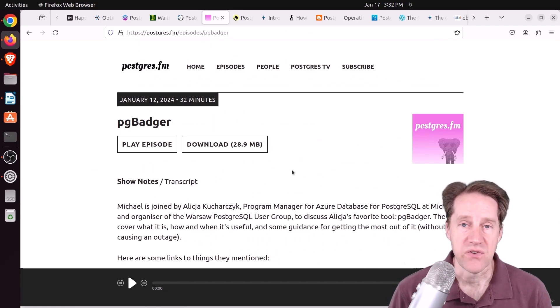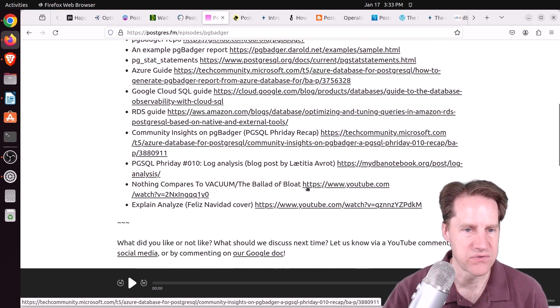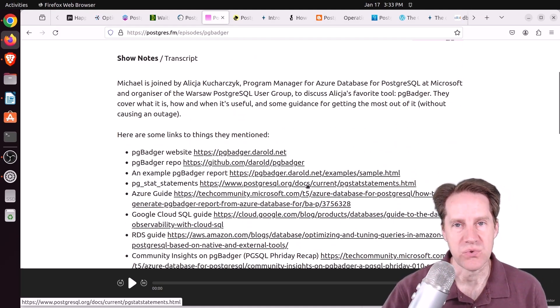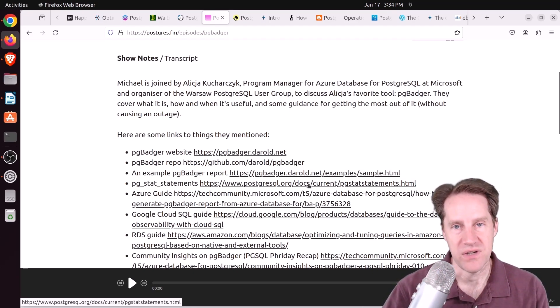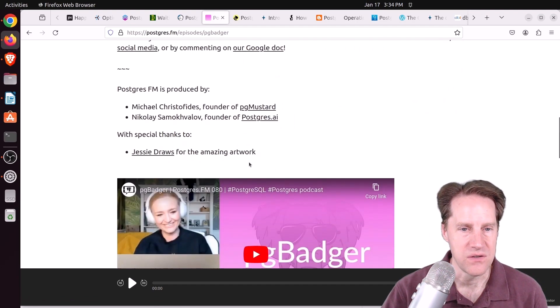There was another episode of Postgres FM last week, this one on PG Badger. Michael was joined by Alicia, program manager for the Azure Database for Postgres at Microsoft. They talked all about PG Badger, which is primarily a log analyzer tool — you can point it to log files and it helps you analyze them. If you're running your own systems, check out this tool and listen to the episode or watch the YouTube video.